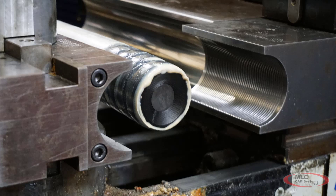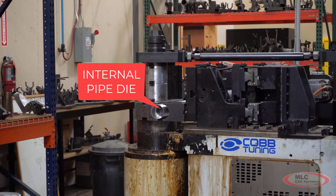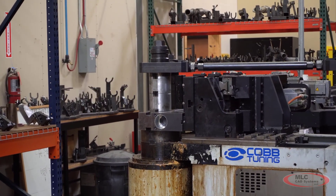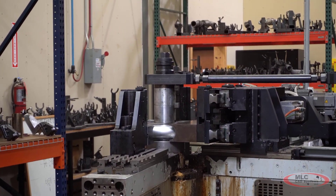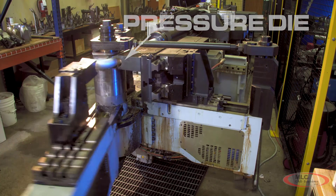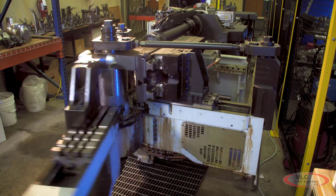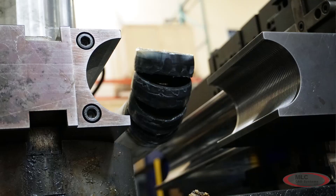They continued to push the envelope on strength, such as when they replaced tube bending Delrin dies with Onyx parts. These dies must slide inside the tube as it's being bent and formed to keep it from collapsing as it goes around the mandrel. The Delrin parts had to be replaced on a fairly regular basis with high cost and long lead time, but by printing these dies it gave them a similar lifespan to the Delrin at much lower cost and with a much shorter lead time.